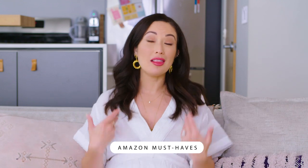Hi guys, welcome back to my channel! Today I have another Amazon must-haves video because you guys loved the first one so much, and I love shopping, so why not do another one.